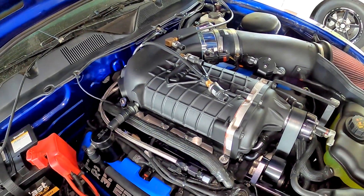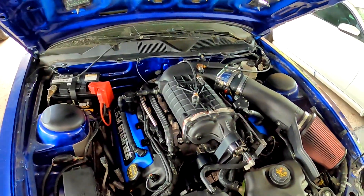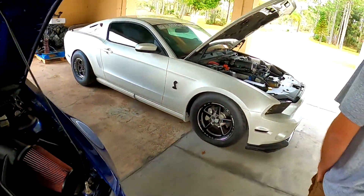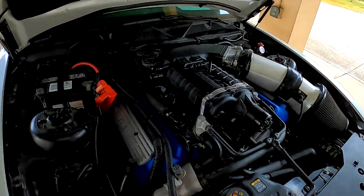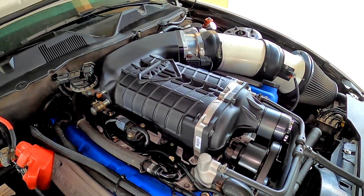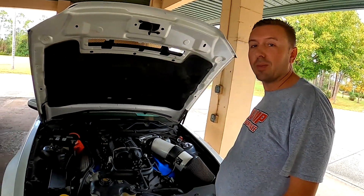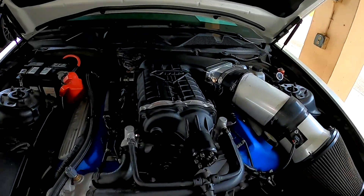This is something a lot of guys have been waiting for on the earlier Coyotes — the 3100 — but this is not the only 3100 we have here. We've also been testing it on the 5.8-liter GT500 platform, and this one is getting ready to run a number. The goal for this one is to make 1200 rear wheel horsepower — not too shabby.